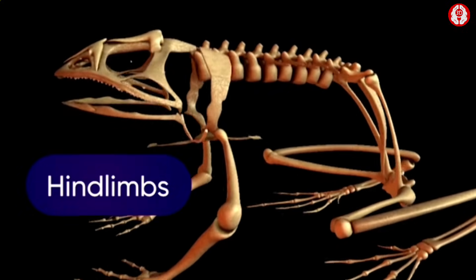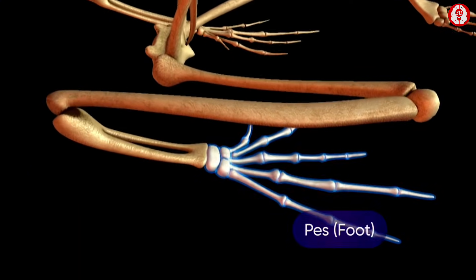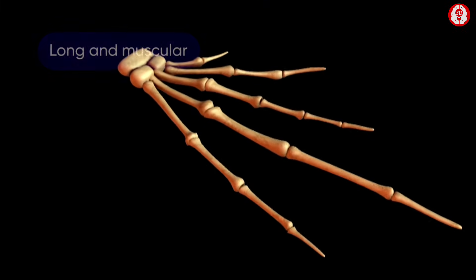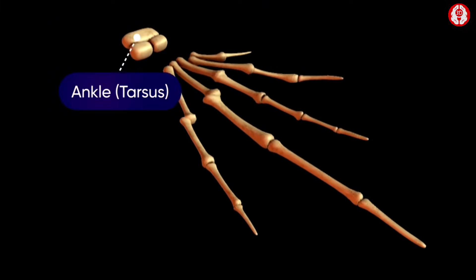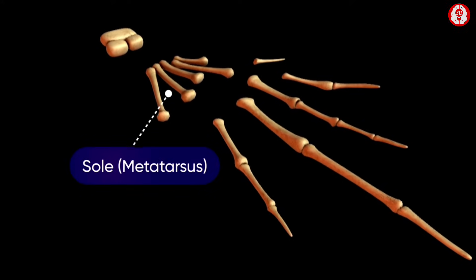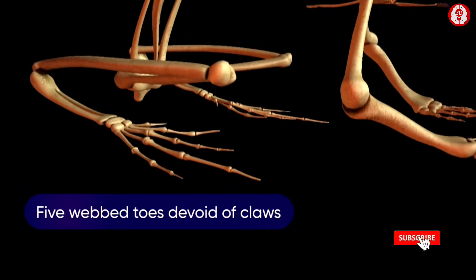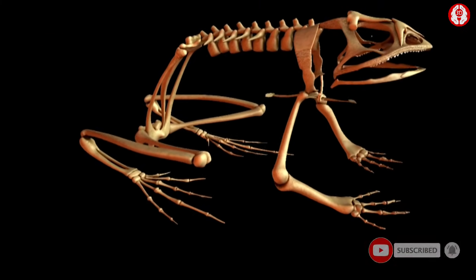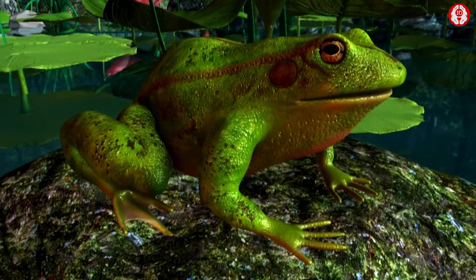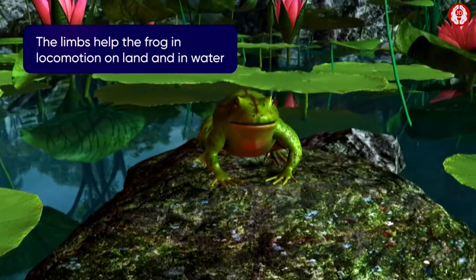The hind limbs are very long and muscular in comparison to the forelimbs. The thigh and the shank are quite long and muscular. The pes or foot consists of an ankle called the tarsus, a sole or metatarsus, and five webbed toes devoid of claws. The ankle region in the hind limb is much longer than the wrist of the forelimb. The limbs help the frog in locomotion on land and in water.